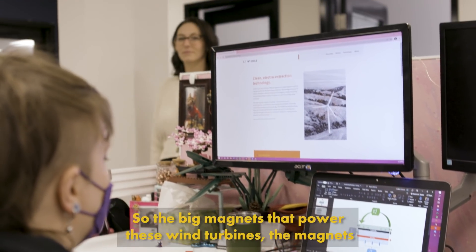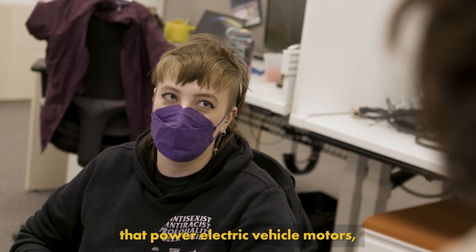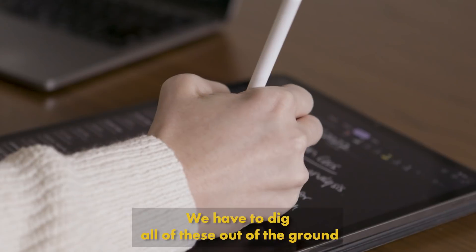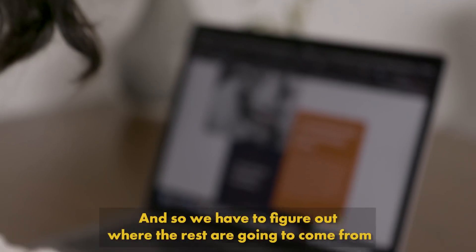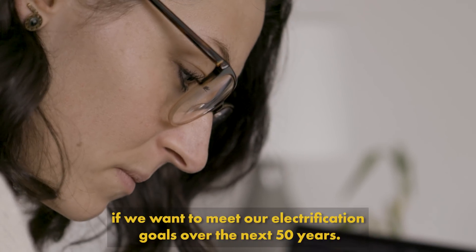They're also in things like wind turbines — the big magnets that power these wind turbines, the magnets that power electric vehicle motors. They're everywhere in terms of the electric economy. We have to dig all these out of the ground, and there's a very short supply of these materials, so we have to figure out where the rest are going to come from if we want to meet our electrification goals over the next 50 years.